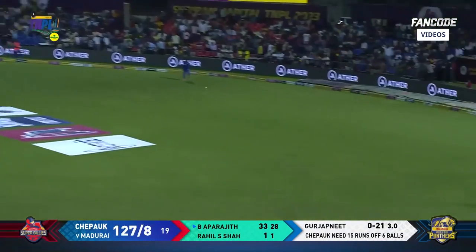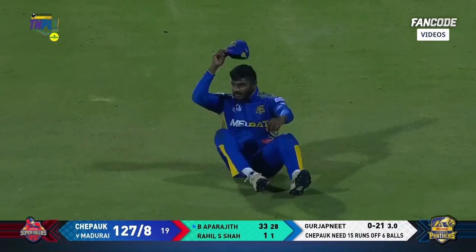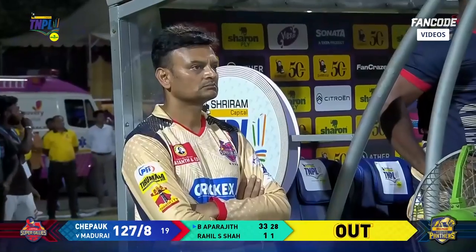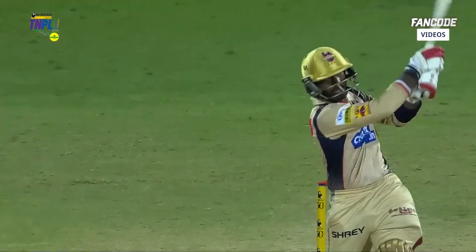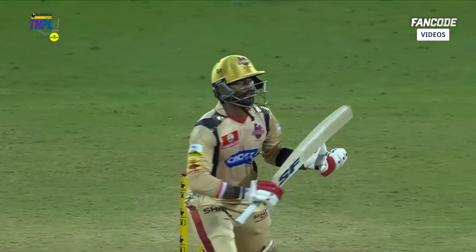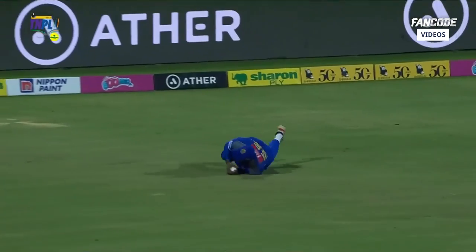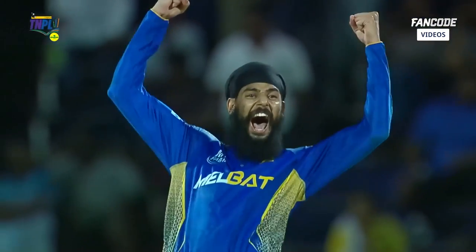Strikes it hard, finds the fielder — phenomenal catch! The Madri Panthers are back into the game and well into winning this particular game. This may well be the decisive moment — Aprajit had to go for it, 15 runs required, goes for a big hit. The shot was on but unfortunately he finds the fielder.